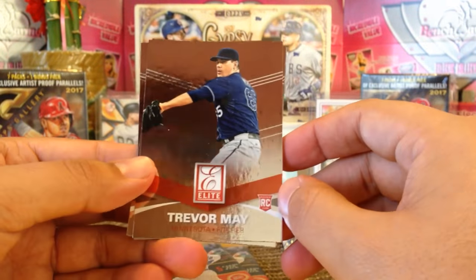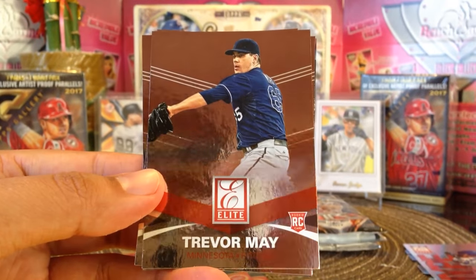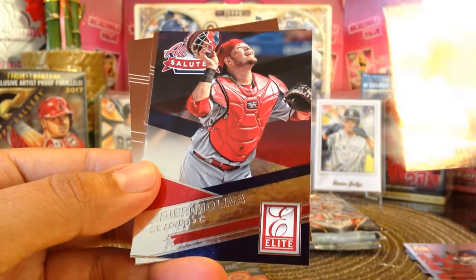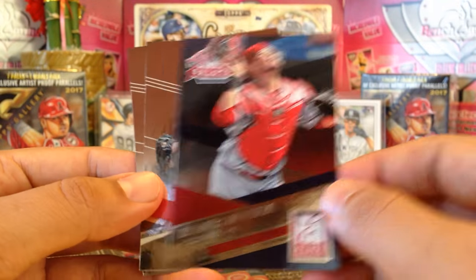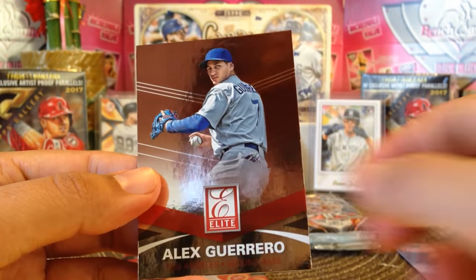I love ripping packs, man — cracking packs as Snowman says. Thank you so much Pepino Man. Trevor May rookie card, Ryan Rua rookie card, and then we got an insert of Yadier Molina — pretty cool. And then Matt Harvey and Alis Guerrero.